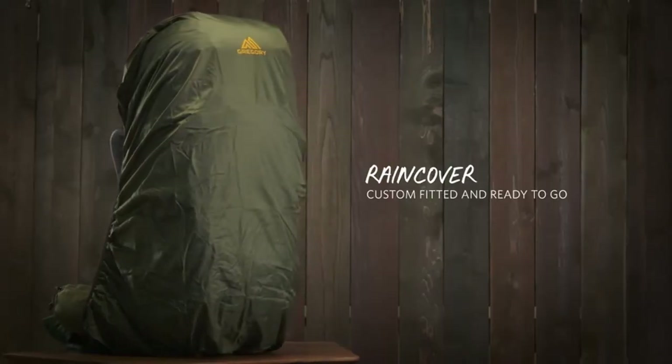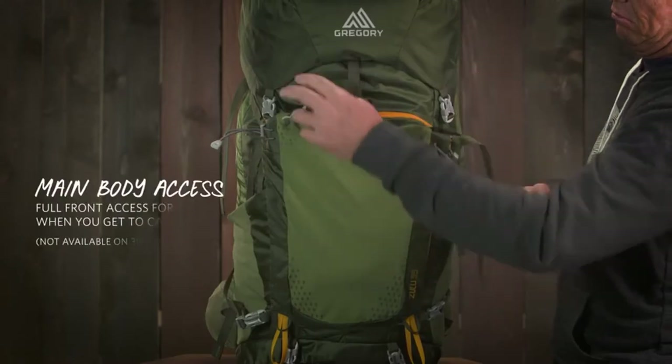Hi, what's up everyone. In this video we are going to talk about the top best travel backpacks for men you can buy on Amazon.